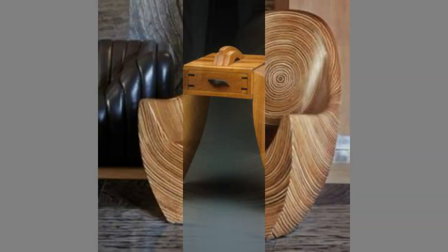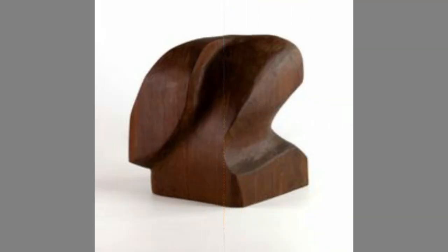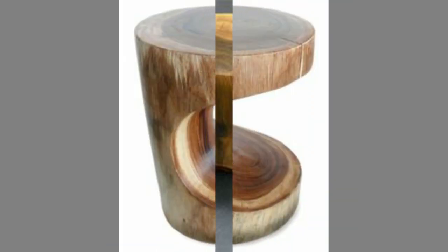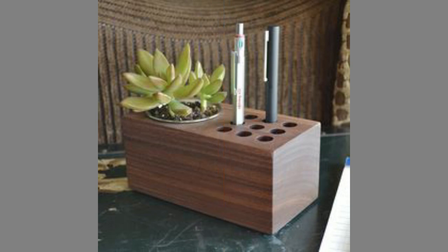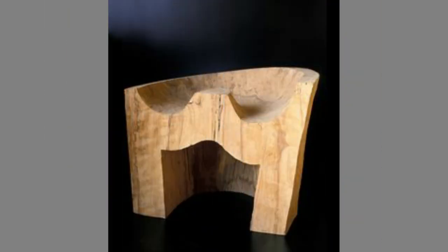Woodworking is the process of creating an object out of wood with the help of hand tools or power tools. Woodworking is done by shaping, cutting, carving, and joining wood to create an end product. Woodworking can be hard to talk about as a general craft since it can be done in so many different ways. To practice the art, you can make cabinets, be a woodcarver, only use hand tools, or be a power tool fanatic. The craft changes when you change your tool and your process.